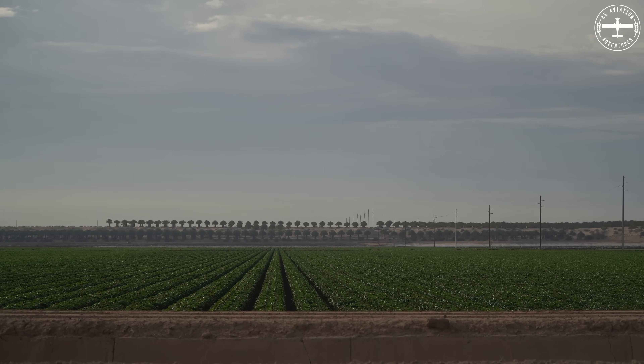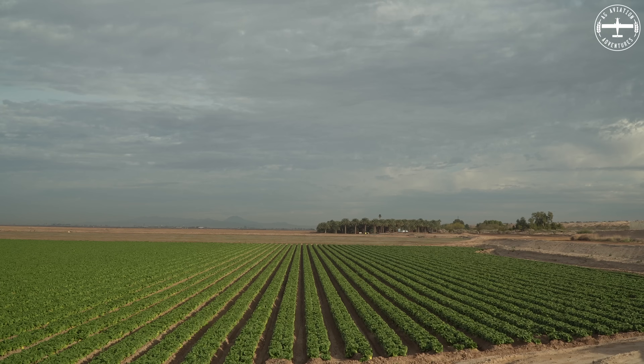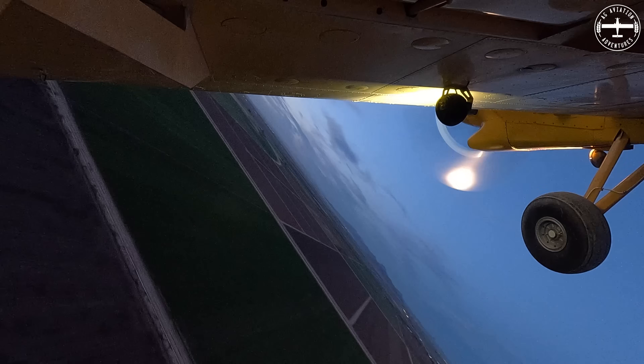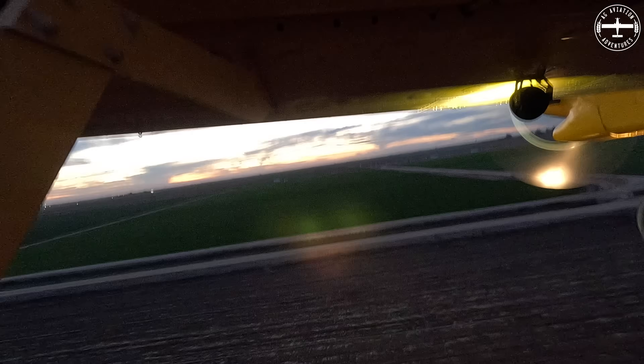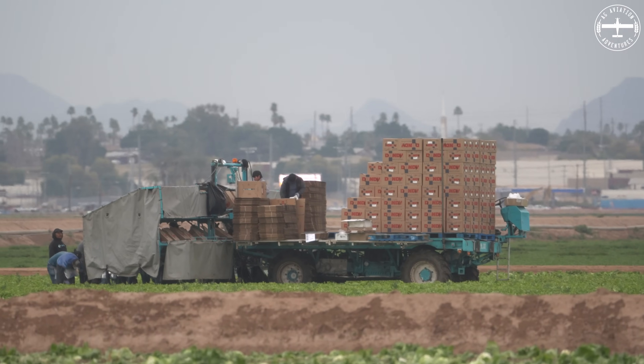From November through April, we are the lettuce capital of the nation — leaf lettuce, romaine, head lettuce, spinach, arugula, celery, parsley, cabbage, kale, cauliflower, broccoli, mustard greens, turnip greens, collards — just dozens of varieties. Something really important to differentiate from Midwest agriculture is that a lot of the produce grown in these fields is harvested in the fields, packaged in the fields by hand, and then sent where it needs to go.